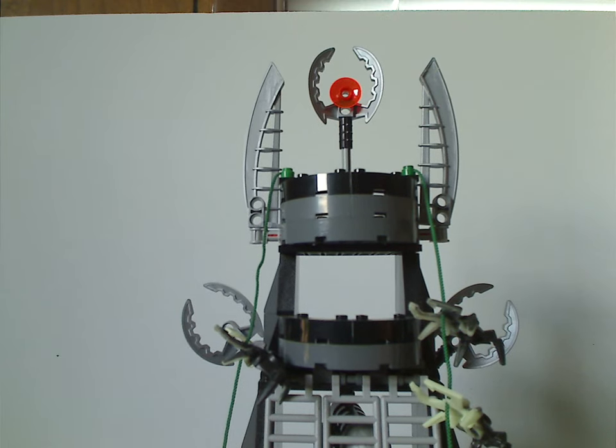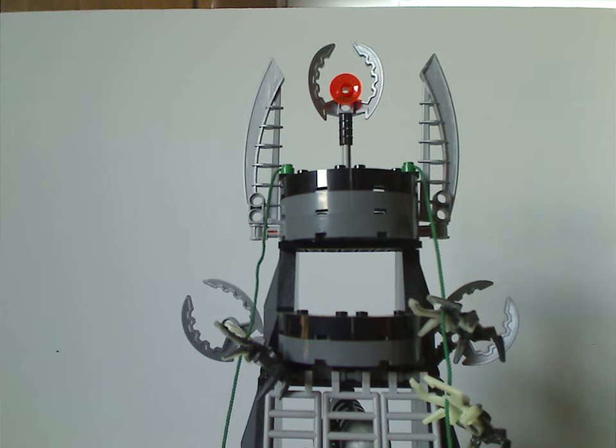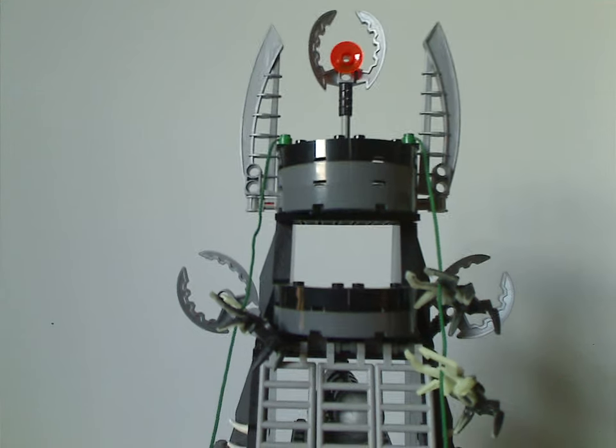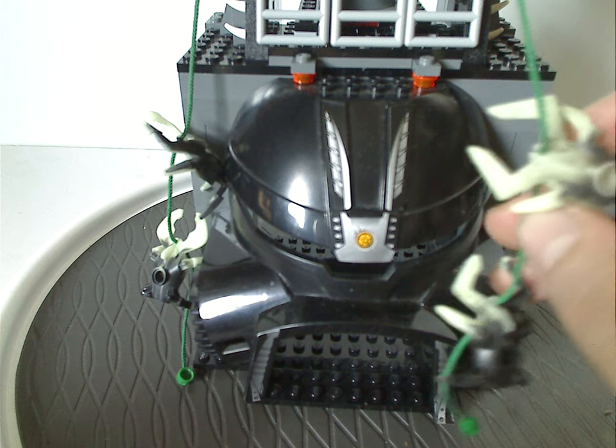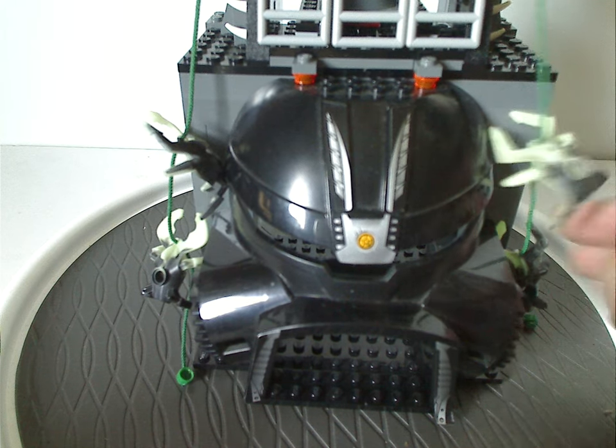The sides have Lewa Nuva katanas and studded Lego strings in green representing Visorak web pieces, and the rest of the mini Visorak backs hanging on there.